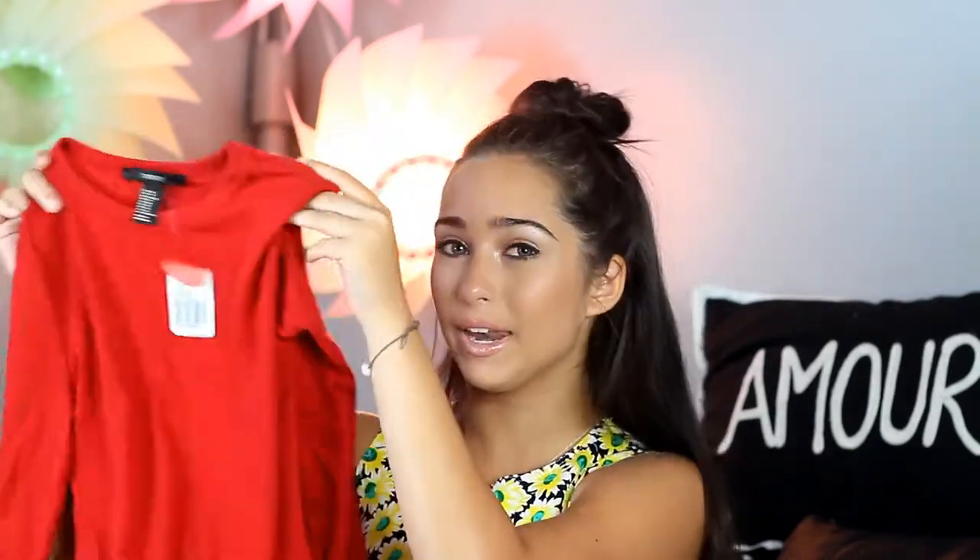Next up I got this red bodysuit — same exact thing as the other one. It's a long-sleeve bodysuit and it's super soft. I'm getting a lot of red stuff this year because I just love the color red now.